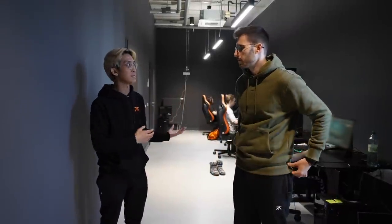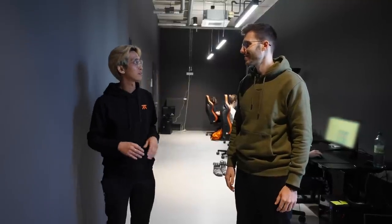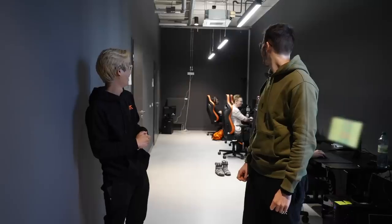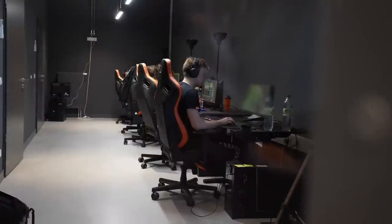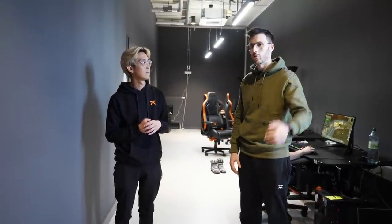I've heard from every single player how big an upgrade this space is compared to our old office, where we had big issues with temperature, heating, the internet, and squeaky floorboards — which from a content perspective was terrible. Now we've got floors that don't squeak. Are you happy, Humanoid? All the players are happy here. Next we're moving into the final destination of the tour — the coaches room, very connected to this one, as the natural progression from practice to review.